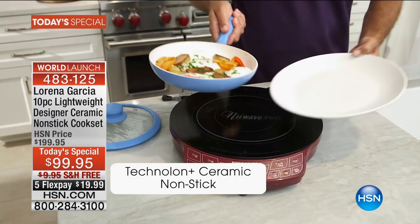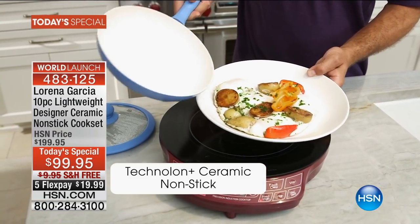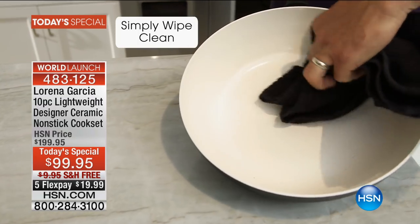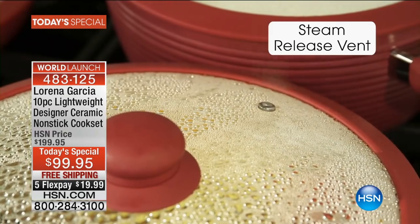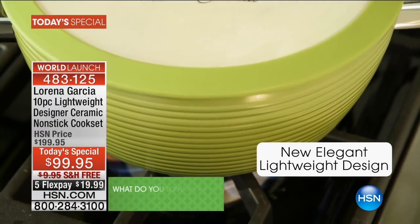This is so exciting - when I say it's a set of cookware, Lorena's cookware is probably our best-selling cookware to date. A lot of people love the fact that it's so lightweight, it cooks evenly. That's ceramic - thermicon - nothing sticks, you can't stick anything to it as hard as you try.